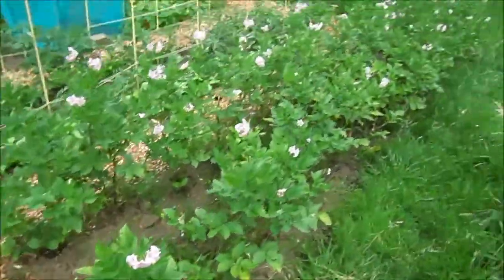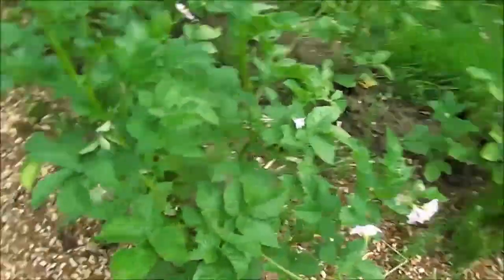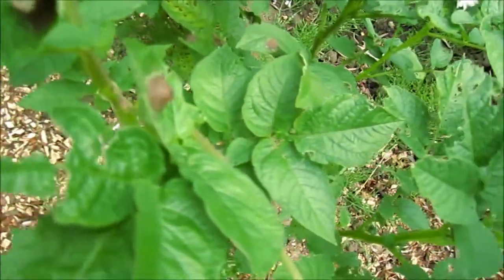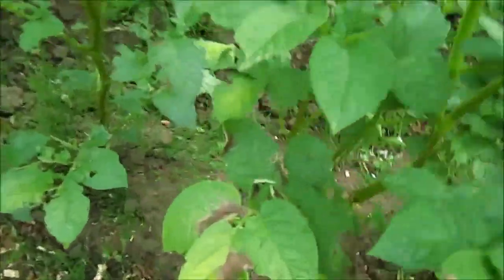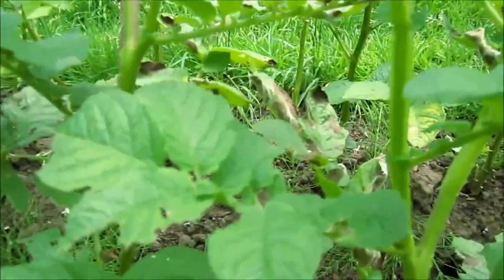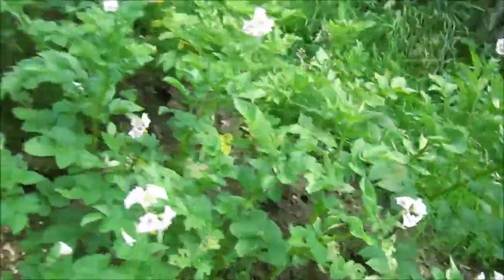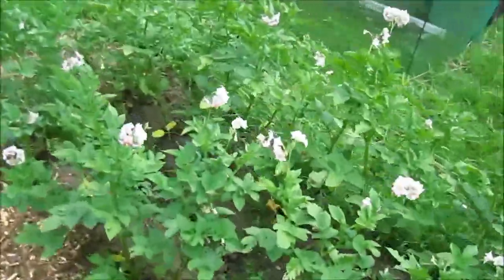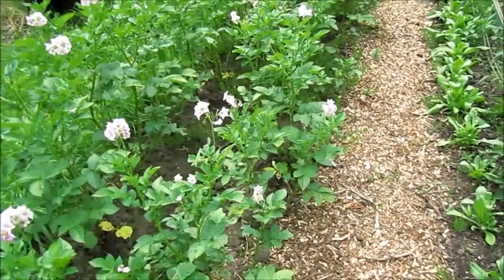Over here are my main crop potatoes. I cut all the blighted leaves off but it doesn't seem to have helped. I think they're pretty much done for — I should probably harvest them or at least cut the tops down. There's lots and lots of brown leaf spot and blight, and it's all over the site. They're the Golden Wonder variety — a main crop, so they need to be in the ground a lot longer. But oh well, it happens.